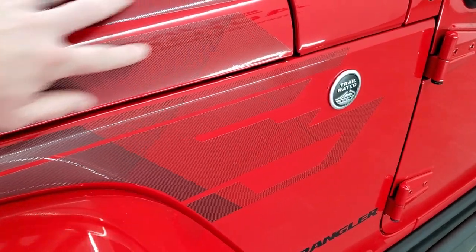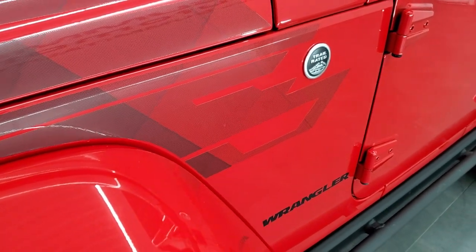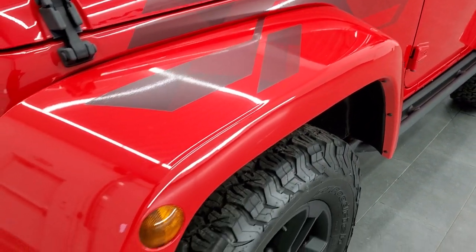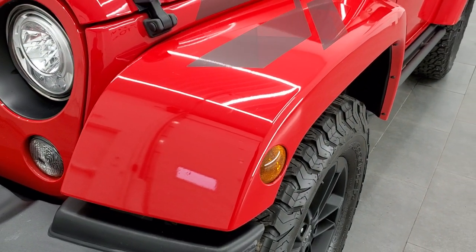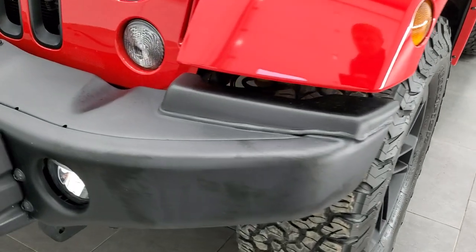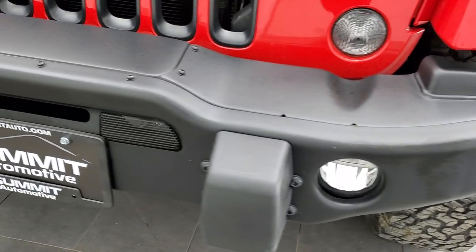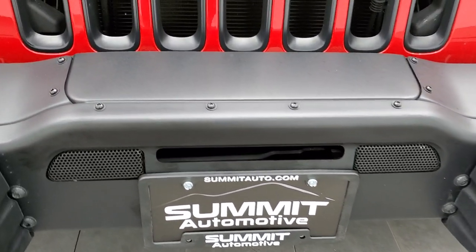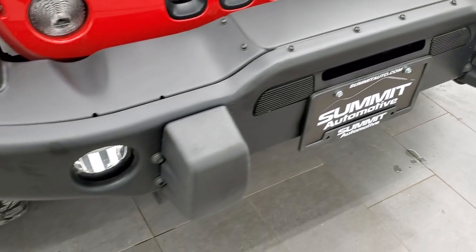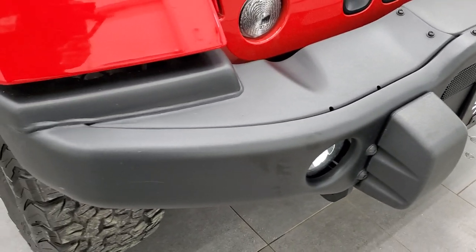You also get this decal on the hood and the fender. It's just a decal sticker, so if you didn't want it on there, you could definitely remove it. The front fender is in excellent shape with no scuffs or scrapes. It comes with the metal front bumper, which is also winch-capable, so you could put a winch in there pretty easily — it's all set up for it.